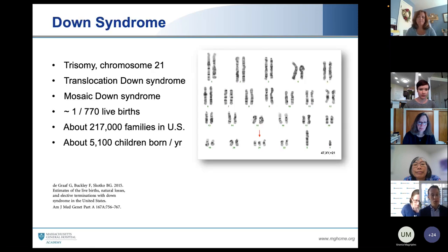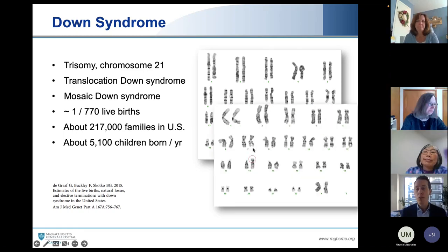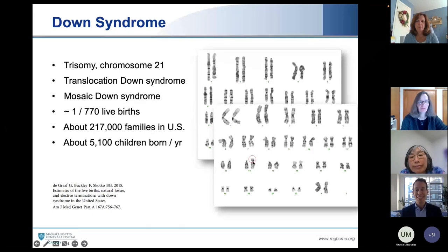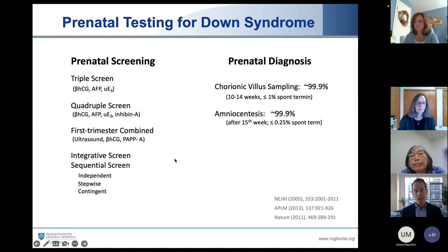Genetically, Down syndrome has three different genetic types. The most common is trisomy 21, where you have three copies rather than two copies of chromosome 21. There is translocation Down syndrome, where that extra copy of chromosome 21 is attached to a different chromosome — here being chromosome 14 on this karyotype. And mosaic Down syndrome means some cells, but not all cells, have three copies of chromosome 21. Depending on which cells and how many will determine the phenotypic characteristics. It remains the most common chromosomal condition in live births, with nearly 5,000 children born every year and 217,000 families in the United States having a loved one with Down syndrome.